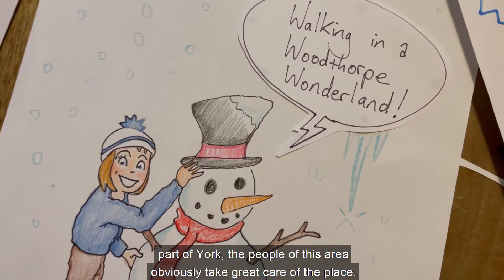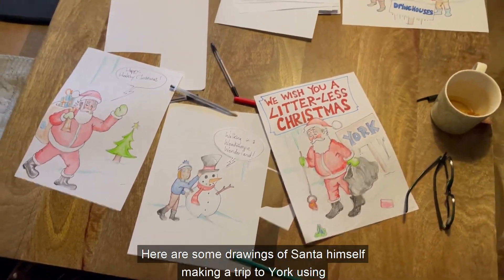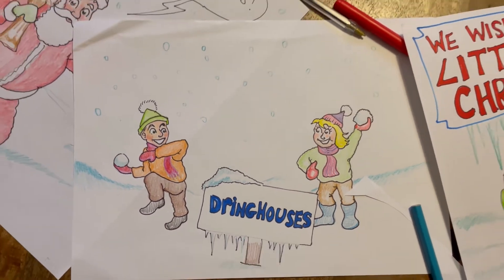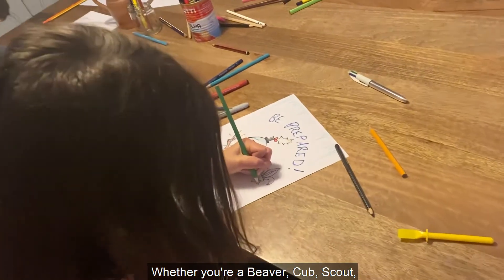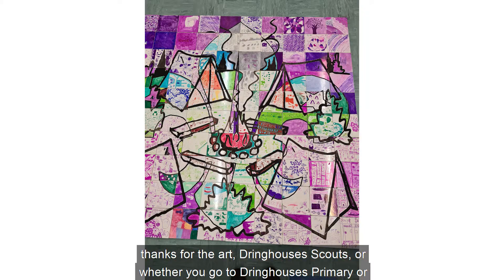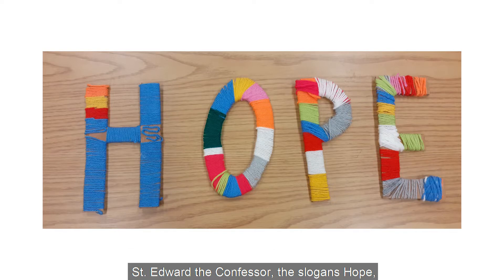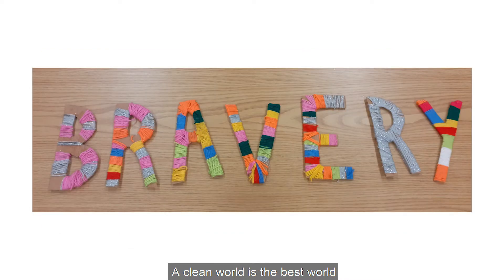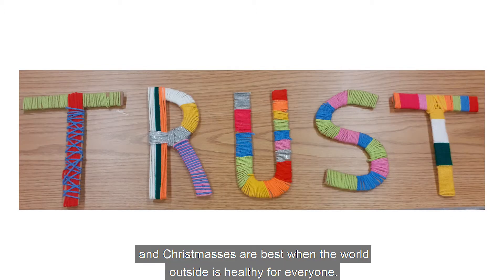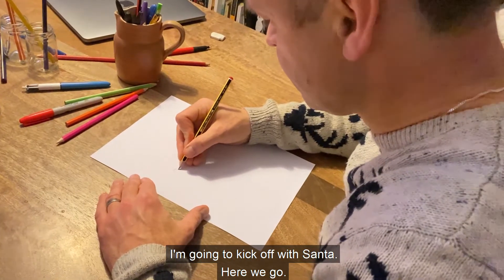Dringhouses and Woodthorpe is a beautiful part of York. The people of this area obviously take great care of the place. Here are some drawings of Santa himself making a trip to York, using the cleanliness of Dringhouses and Woodthorpe as an inspiration. Whether you're a Beaver, Cub, or Scout — thanks for the art, Dringhouses Scouts — or whether you go to Dringhouses Primary or Woodthorpe Primary School, or you're a member of the youth group of St Edward the Confessor, the slogans hope, bravery, and trust have never looked so beautiful. A clean world is the best world, and Christmases are best when the world outside is healthy for everyone. You can draw whatever happy healthy Christmas scene you want. I'm going to kick off with Santa. Here we go.